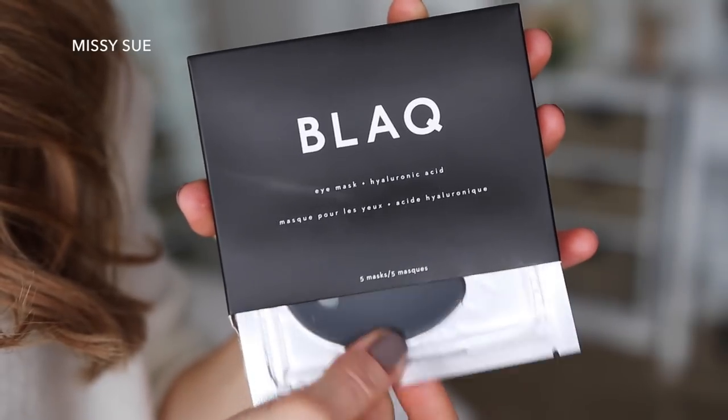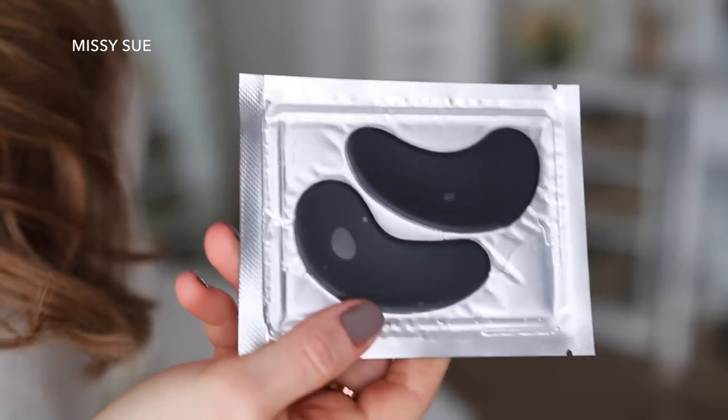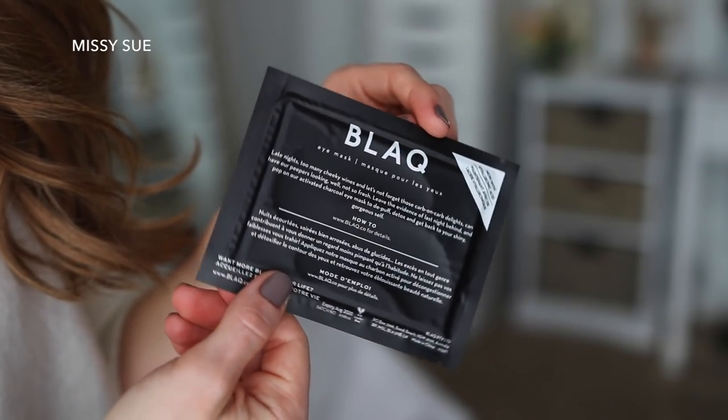The next thing I grabbed out of the box are these little eye masks. I haven't had a chance to try eye masks yet — they've been so trendy lately, so I'm really glad these were in the box so I can finally give them a try. These contain hyaluronic acid and have five masks in the container, so I can either use them five times or invite friends over for a girl's night. You just apply them to clean skin, leave them on for 10 to 15 minutes, and they help depuff and detox, which sounds absolutely amazing.